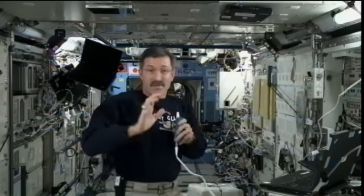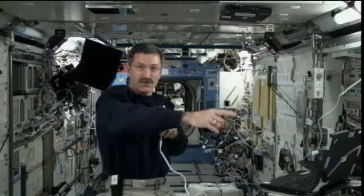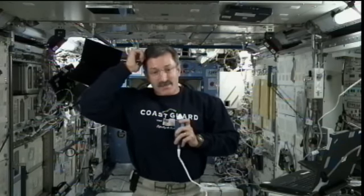This is one of the modules, one of many modules on the space station. This is the Kibo, which is Japanese for hope. It's the Japanese pressurized module. This area that you're seeing right here around me extends about 12 to 13 meters behind me. If I could float the camera over to a window, I could show you the exposed facility — a spectacular location where we've got an airlock and can place scientific samples using a robotic arm out into the vacuum of space.